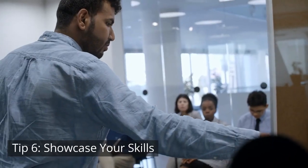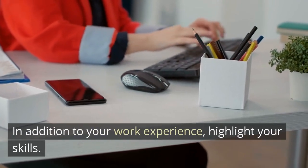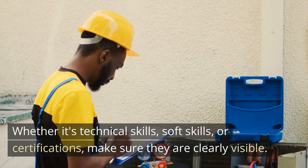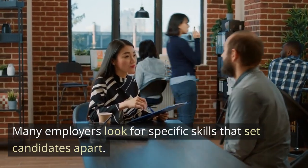Tip 6: Showcase your skills. In addition to your work experience, highlight your skills. Whether it's technical skills, soft skills, or certifications, make sure they are clearly visible. Many employers look for specific skills that set candidates apart.